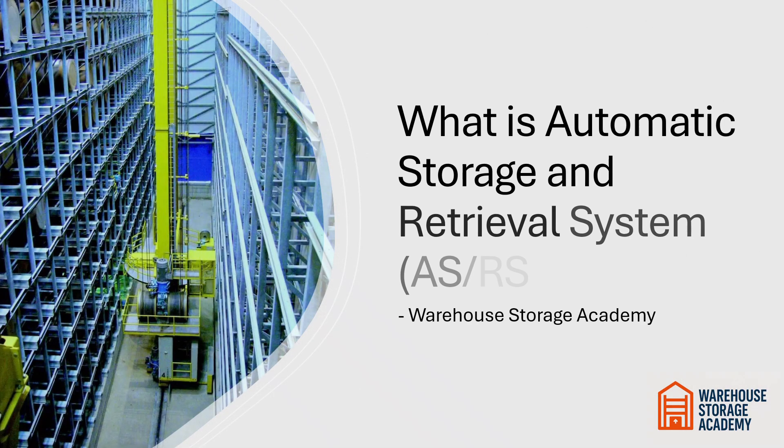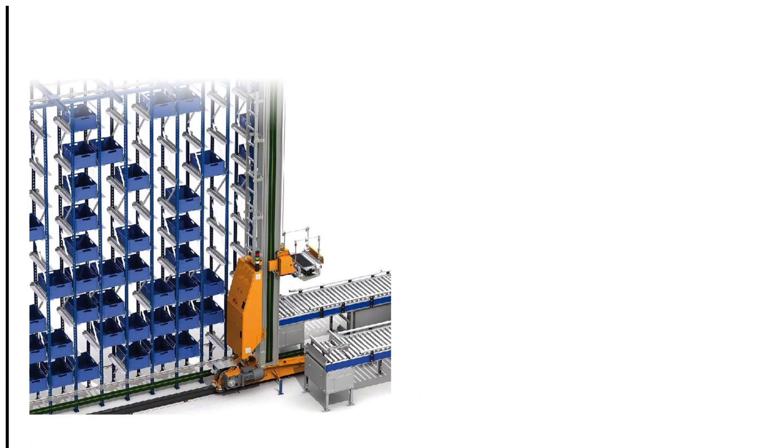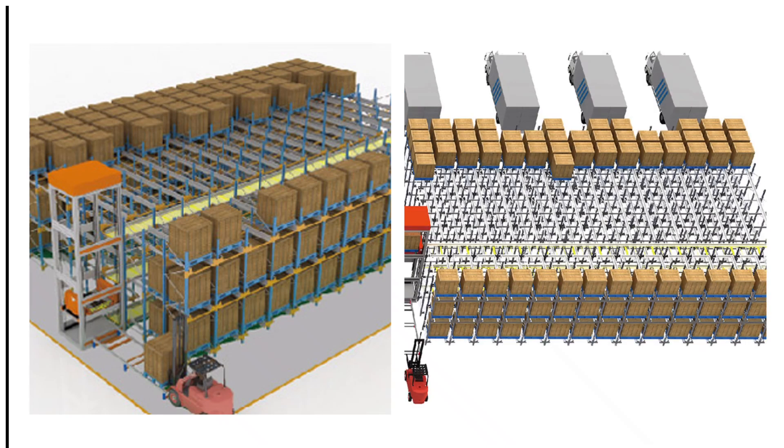Welcome to my channel Warehouse Storage Academy. Today I am going to inform you about Automatic Storage and Retrieval System, commonly known as ASRS. In this overview, we will explore how ASRS technologies revolutionize warehouse operation through automation and intelligent design.